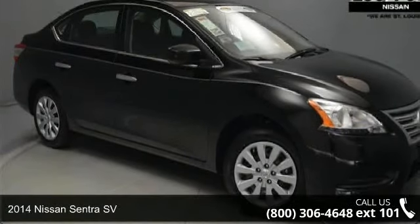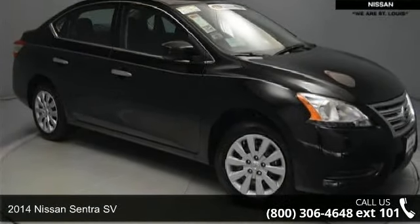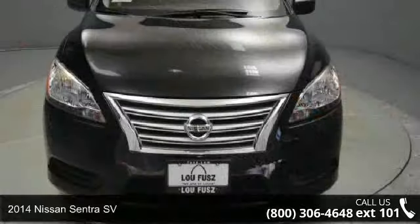Step into the 2014 Nissan Sentra SV. This may be the set of wheels you've been looking for.